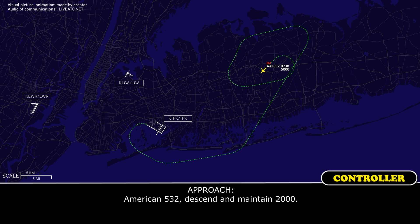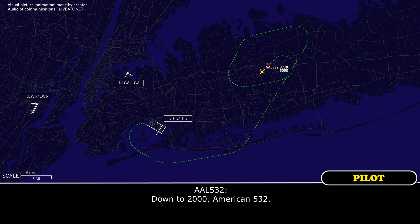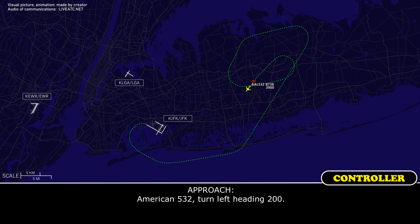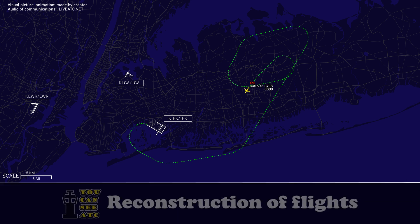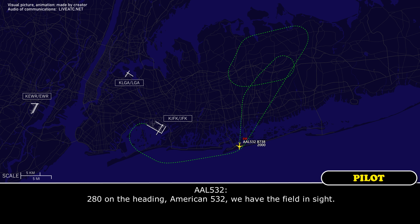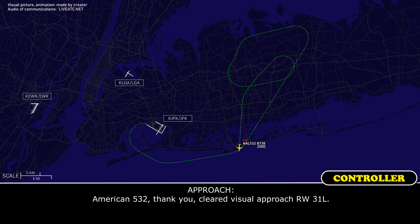American 532, turn right heading 280, maintain 2,000. Down to 2,000, American 532. American 532, turn left heading 200. 200 on the heading, American 532. American 532, turn right heading 280. 280, American 532, we have the field in sight. American 532, clear visual approach runway 31 left.